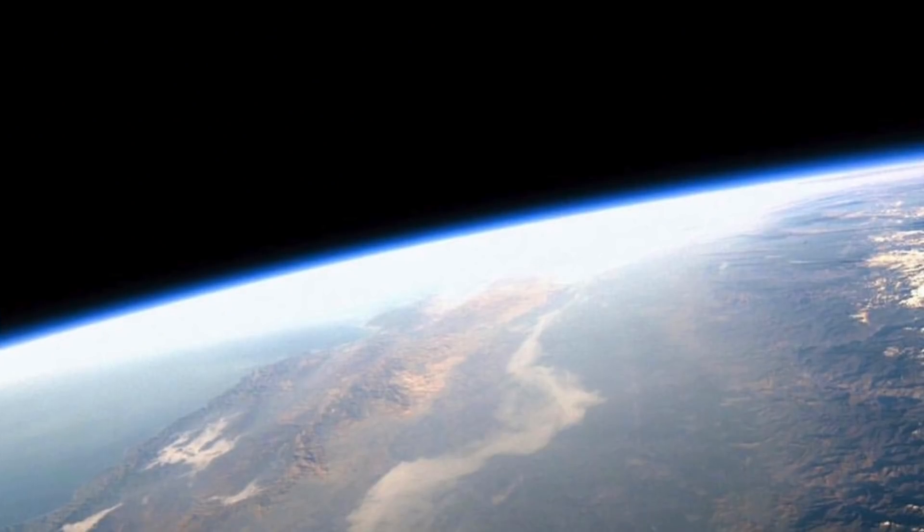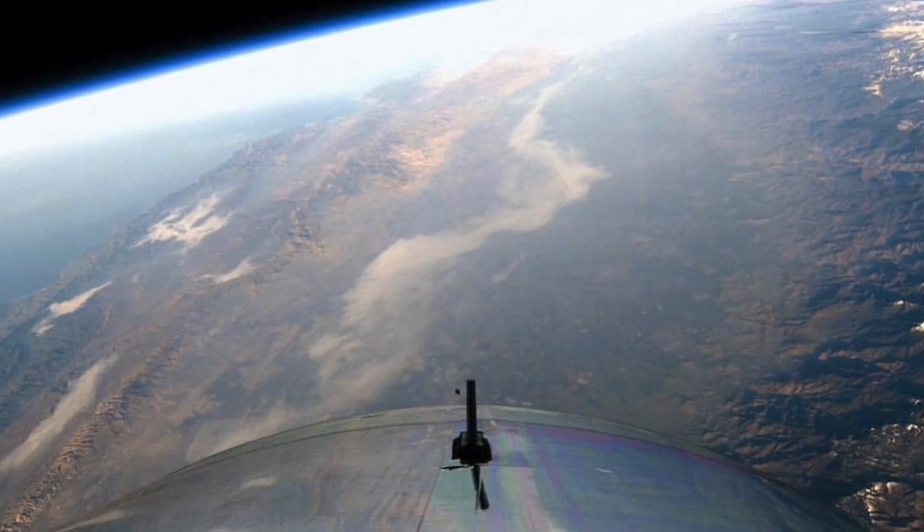Once everyone is up there, there are 17 windows for all of them to look outside — to see space and to see the curvature of Earth. I am so excited to see the images that are going to be coming back, especially from those who are going to be Instagramming while they're up there.